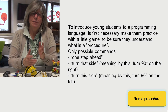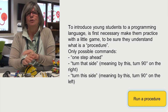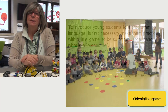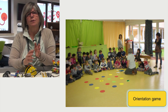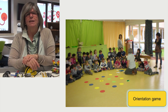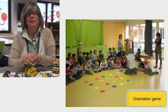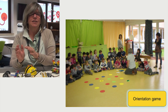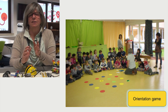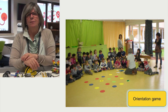After the first ice-breaking game, it is time to put on the floor some colored circles for the orientation games. Participants split into groups: one of them is the executor, who moves over the game surface, while the others are the programmers, who have to compile the procedure to make the executor move from the start and reach a certain target, while solving problems and completing levels, like in a digital game.